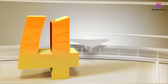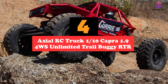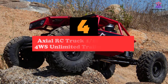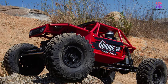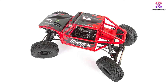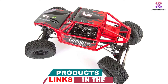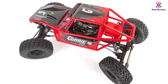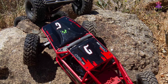Moving on at number 4, we have the Axial RC Truck 1/10 Capra 1.9 4WS Unlimited Trail Buggy RTR. The Axial AXI03022T1 has a four-wheel steering system that makes it easy to maneuver on any terrain. It comes with a Spectrum DX3 transmitter that enables you to steer the rear axle from 0% to 50% or 100%, left and right, allowing you to adjust the wheels into a position that overcomes all road challenges. This transmission mechanism also offers a dig feature.